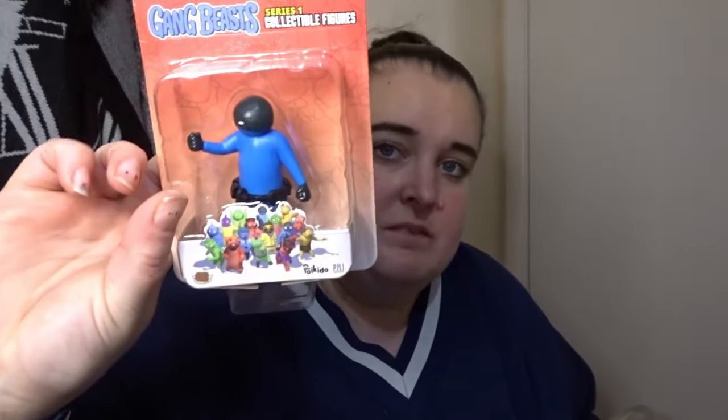And then I don't know who these characters are but my kids do — Gang Beasts. They had these for 99p. I don't know who they are but there's this one, this one, and then this one. I've watched the game and it's hilarious.